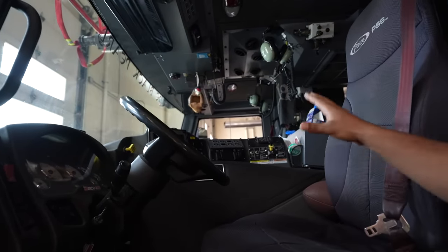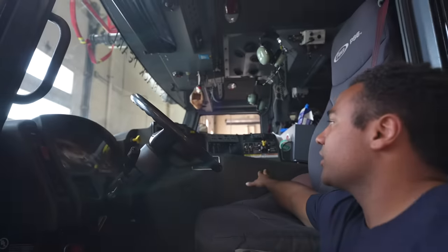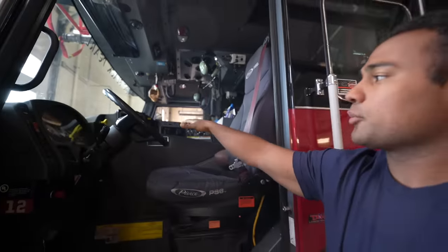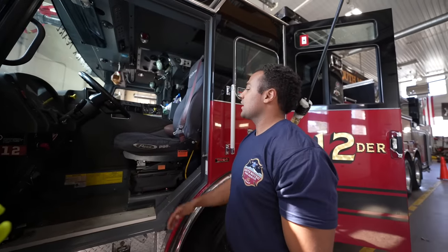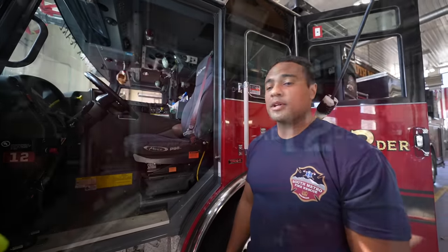We can run the generator, run the aerial master, and we also have our pump PTO here. There's a bunch of information on how the rig is doing, how it's performing, and if there's any issues. So the engineer is basically the caretaker of the rig, making sure everything's operating right and getting us where we need to be.